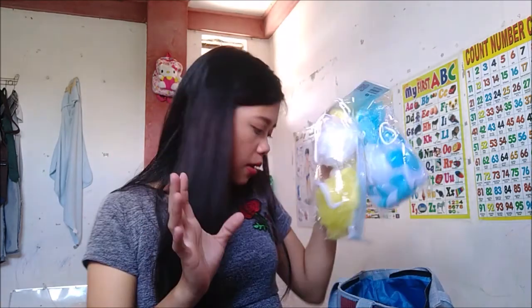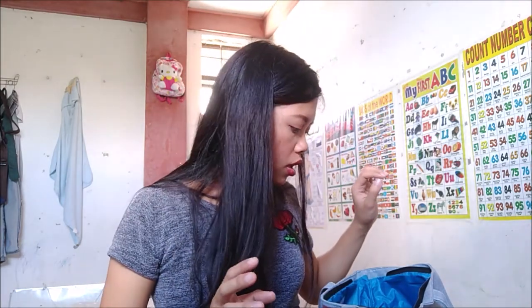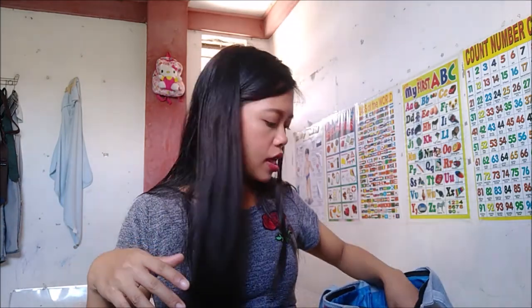Next time gagawa ko ng video kung paano ko i-prepare yung mga prizes. Pero as of now, since medyo matagal-tagal pa naman — next month pa naman yung baby shower — kinocollect ko yung mga kapailangan ko. Hindi pa naman siya kompleto, so no need to rush.